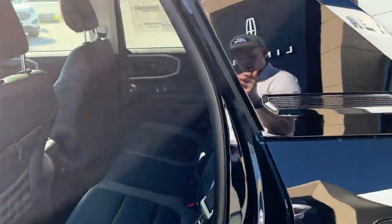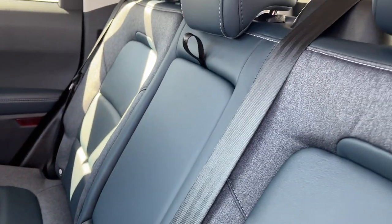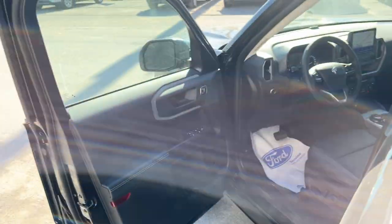Coming around to the interior — really nice Navy Pierre interior with ActiveX seating materials. You do have cup holders that fold down, a 110-volt outlet for the rear passengers, a couple of USBs, their own climate vents, and some storage behind the seats as well.